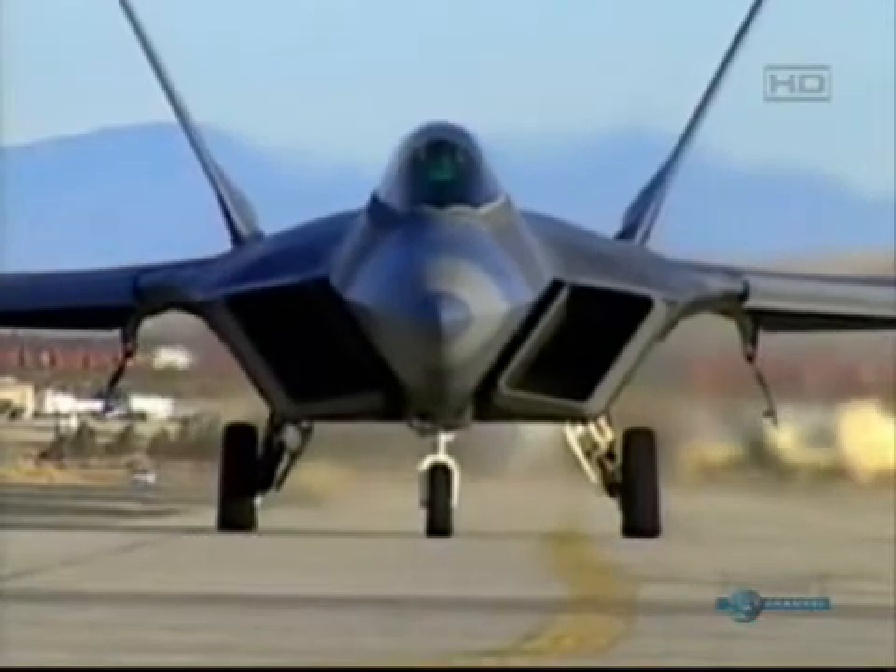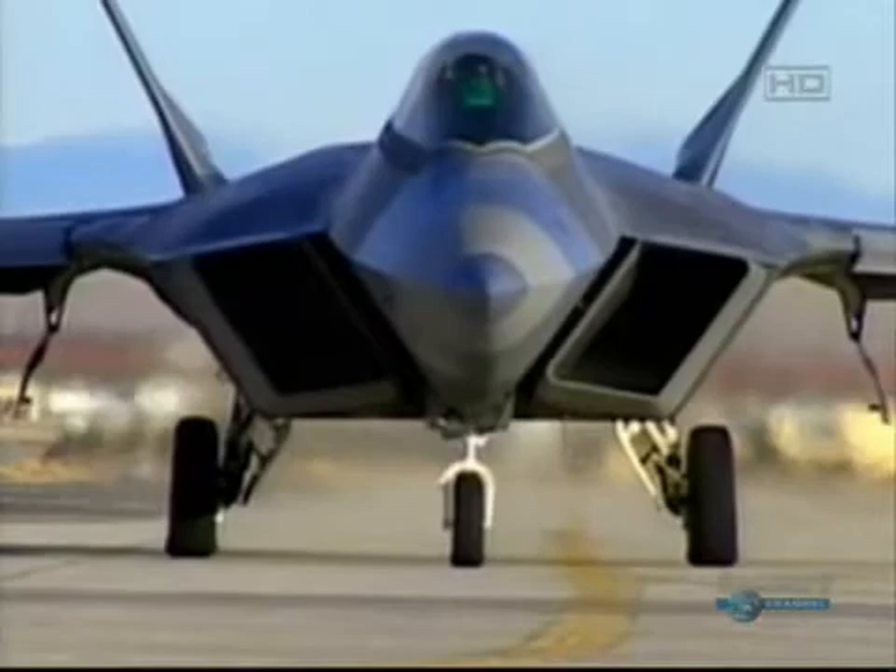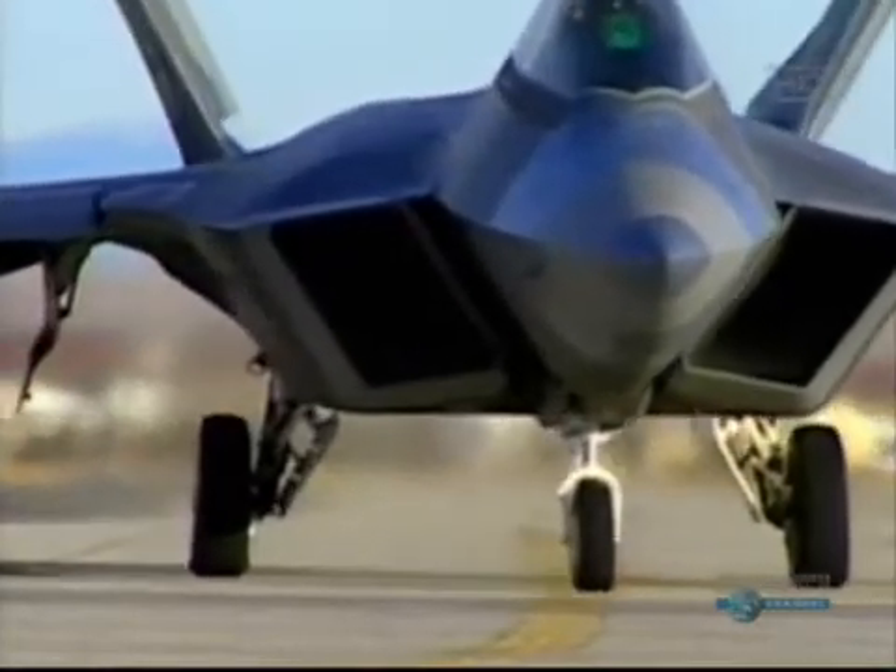In creating the F/A-22, its U.S. designers have gone for broke, building the first ever air-to-air fighter with a stealth capability, and the first stealthy plane to go supersonic.